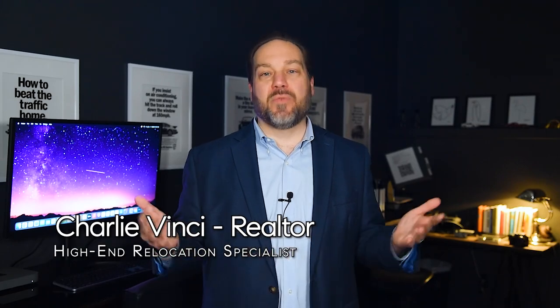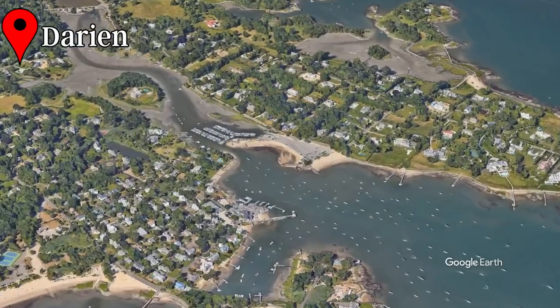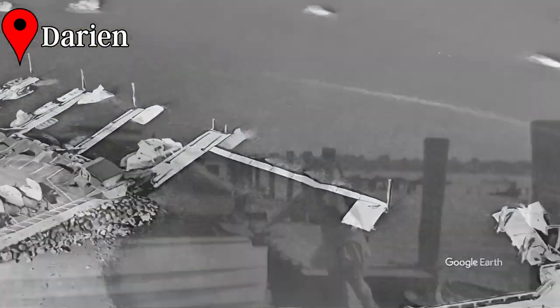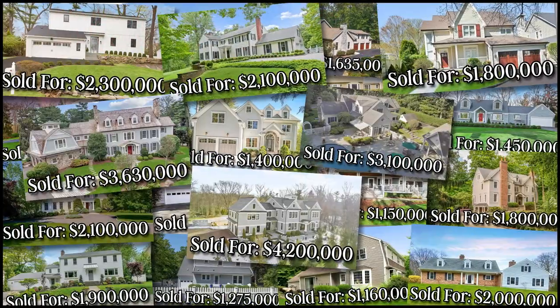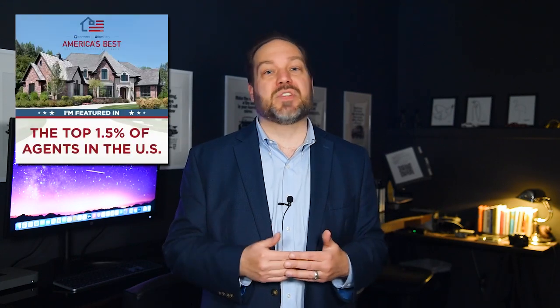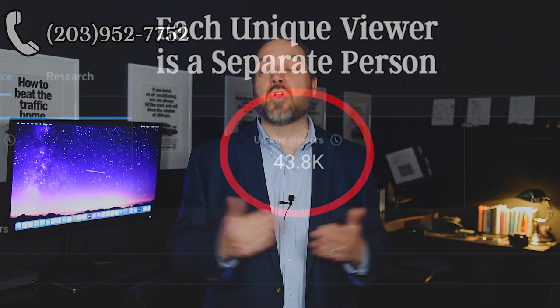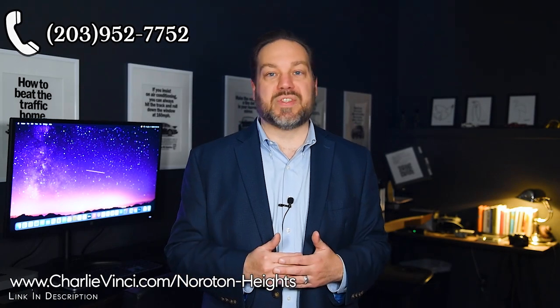Hi, my name is Charlie Vinci. I am a former construction business owner turned real estate agent, and my family's been right here in Connecticut's Gold Coast for five generations. Buyers, you'll keep from missing opportunities and avoid overpaying with my approach. Sellers, you'll net the most money with my experience positioning your home for profit and by introducing your home to our vast network of buyers. Call me when you're ready to buy or sell.